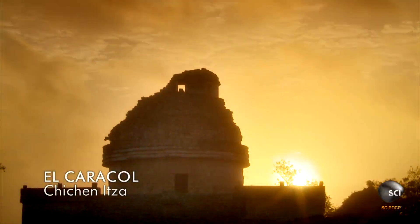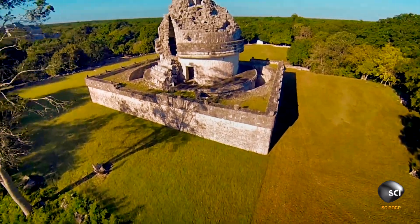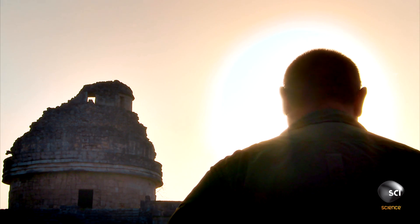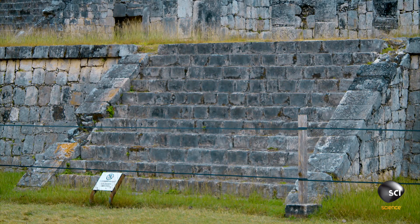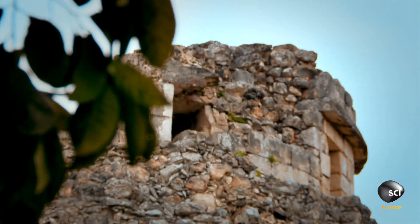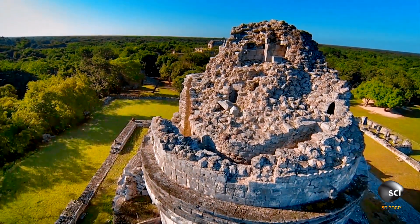The ancient Maya were so dedicated to tracking the movements of the planets and stars that they even constructed this extraordinary observatory. This is El Caracol — a wonderful building. It received that name because of the spiral form. Caracol means snail or seashell in Spanish, because hidden inside the observatory is a spiral staircase.